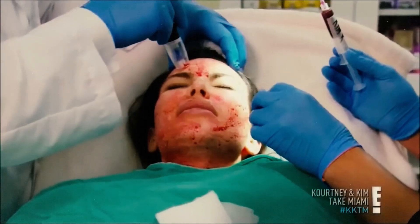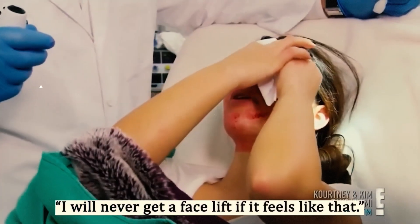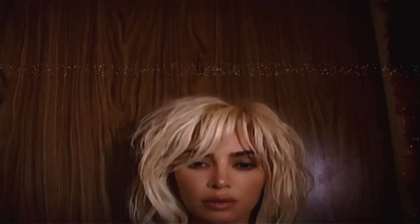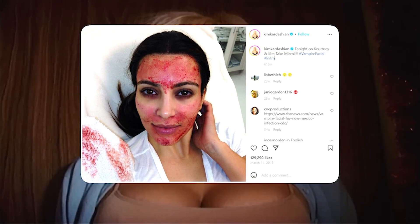Okay, let's talk about something wild. Kim Kardashian's famous vampire facial — the one where she basically turned her face into a bloody Picasso for Instagram. Yeah, that one.